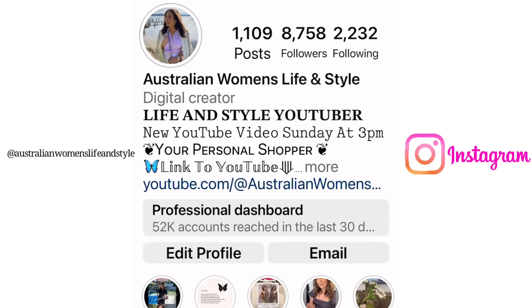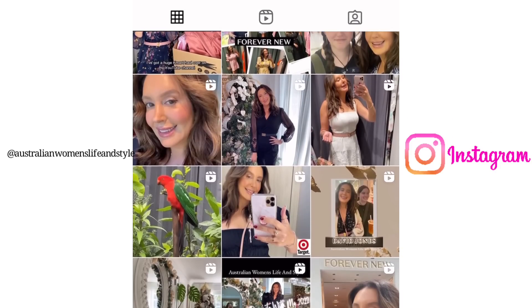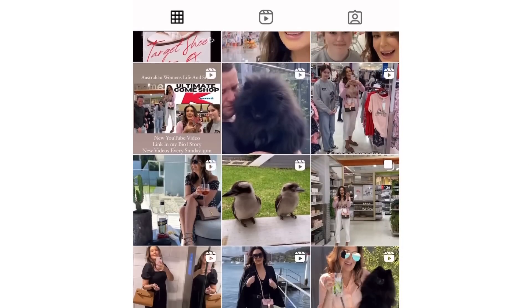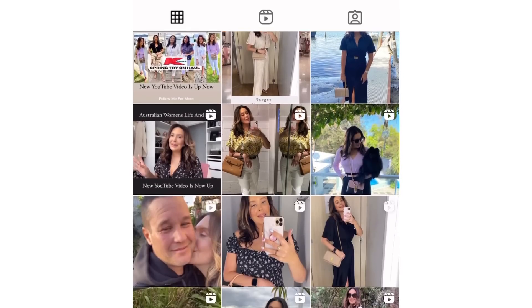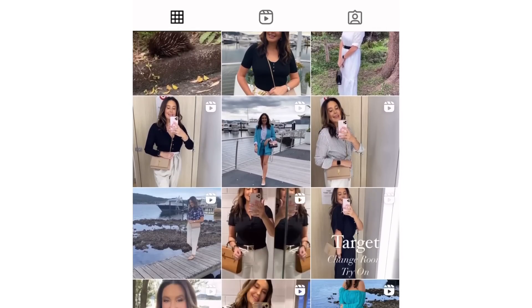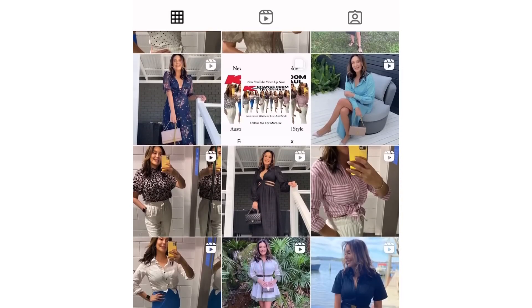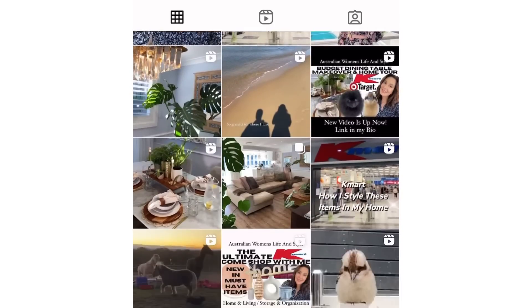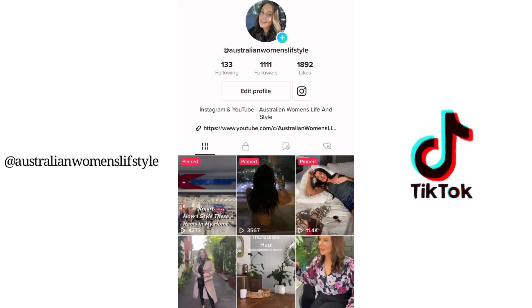Please also join me over on my Instagram, Australian Women's Life and Style. I have links over there for everything I do on YouTube and I also notify you when I'm putting up a new video. I cover fashion, shopping, food, travel — everything that I do here I do over there as well. You can also start a save file — anything you see that you like, save it, and when you go to the shops you've got it all there for yourself. I'd love you to join me. I'm also over on TikTok as well under Australian Women's Life and Style.